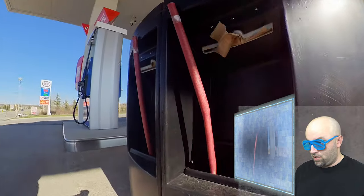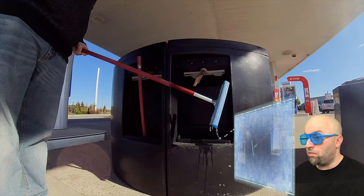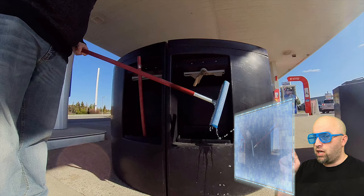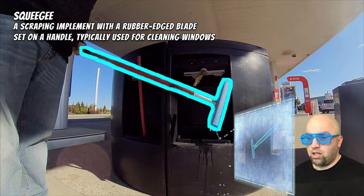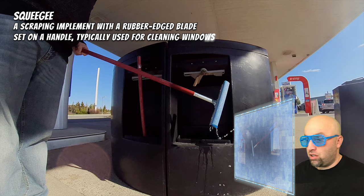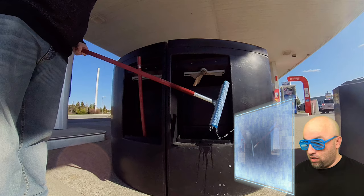What is that thing? Oh, he's going to pull it out. Computer, pause. Looks like we paused at the right time — I can see some water dripping off of it. Computer, please identify this on the screen. Computer says it is a squeegee. What a funny word — squeegee! Just saying it makes me laugh. A scraping implement with a rubber-edged blade set on a handle, typically used for cleaning windows. That must be what the water is for. Computer, resume the video.